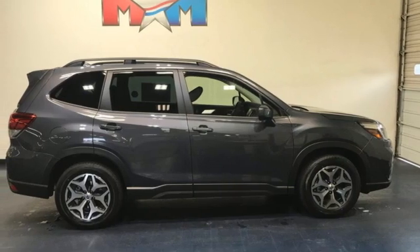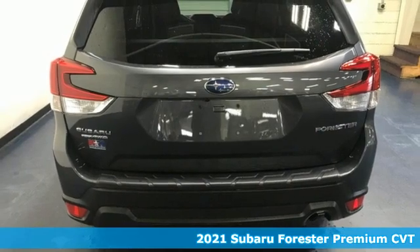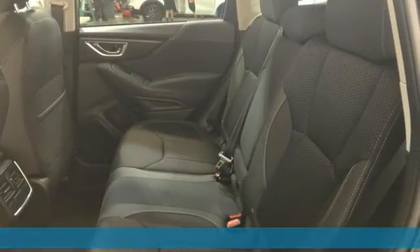Here's a new 2021 Subaru Forester. Providing confidence in all conditions, Forester's nimble handling and unsurpassed safety are truly grace under pressure.